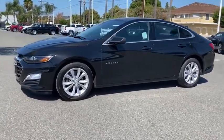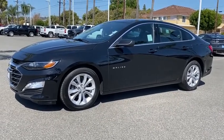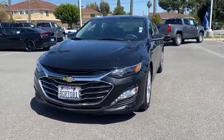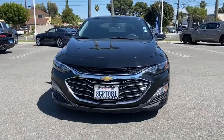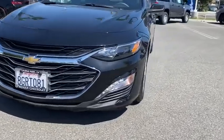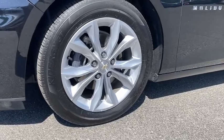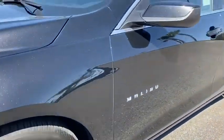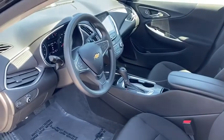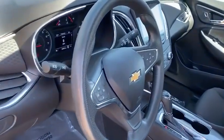A vehicle like this doesn't come along every day. Come in and get it before someone else does. I'll see you then.